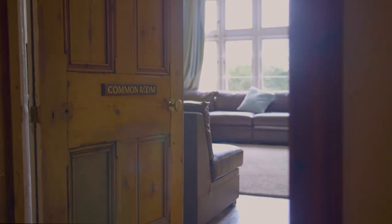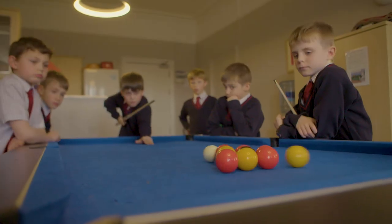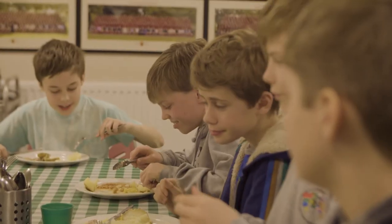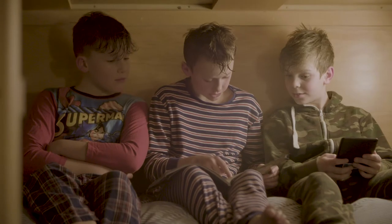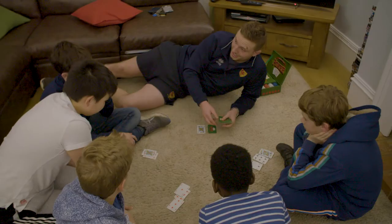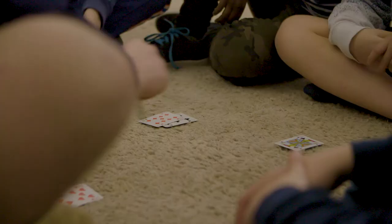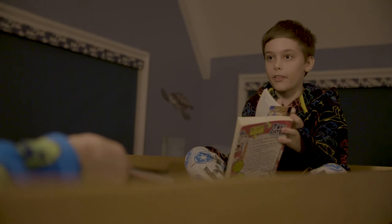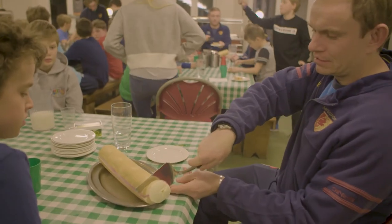Whilst the majority of boys at Molesford come to school on a daily basis, we have a small but thriving boarding house. With flexi and weekly options from Monday to Friday available to boys in Year 5 and above, boarding can provide an excellent support to busy working parents and is invaluable if you are considering a boarding senior school for your son.